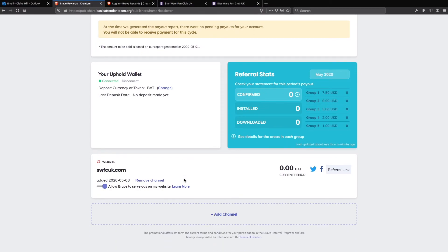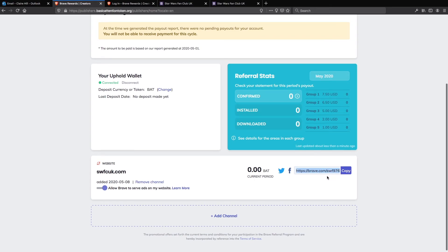There you go, all sorted. We now have a channel where my wife can receive contributions. This is your referral link — you can use it to paste on your website, in a blog post, or on Twitter, and every time someone uses that link to get to Brave and installs the browser, that's when you can earn your referral commissions.